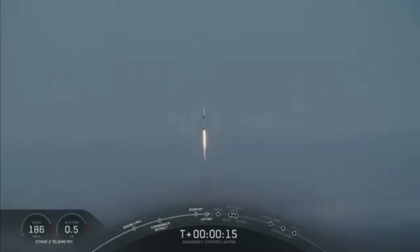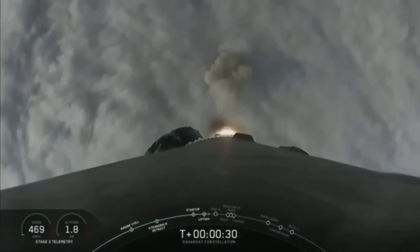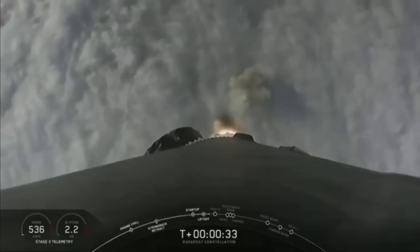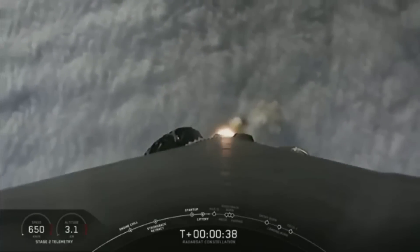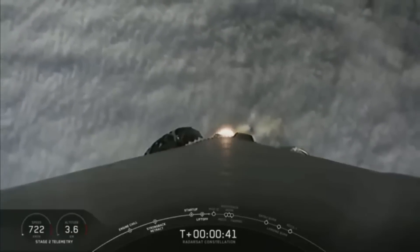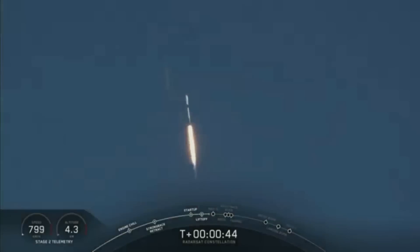Vehicle is pitching down right here. Stage 1 propulsion is now nominal. Power and telemetry nominal. As you just saw, Falcon 9 had an on-time liftoff through the fog from Vandenberg Air Force Base.